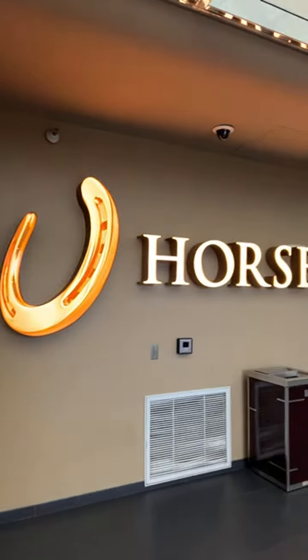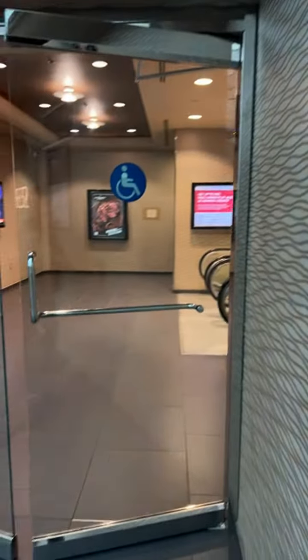All right, we're inside Horseshoe, guys. I'm going to shut this off.